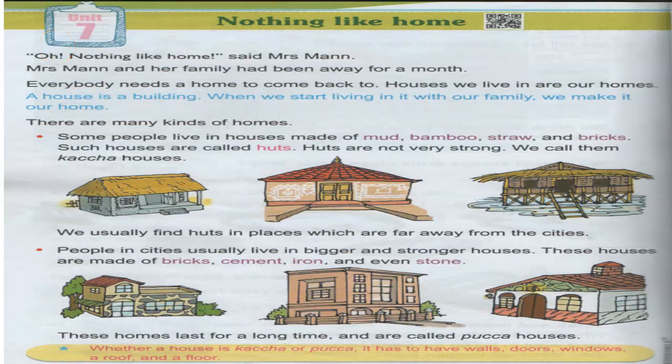The houses we live in are our home. A house is a building, and when we start living in that building with our family and our loved ones, then we make it our home — that's when we start calling it our home. There are different types of homes.